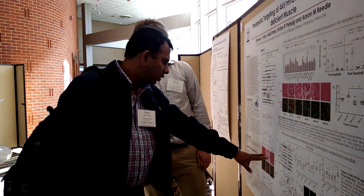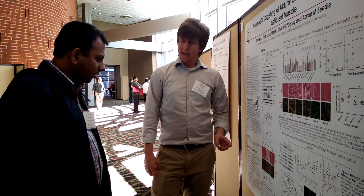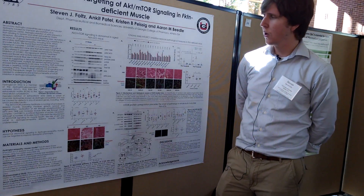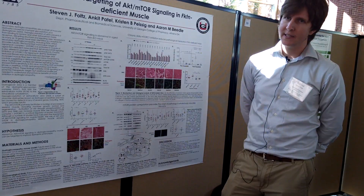What I think is the so-what factor for this is that the drug we're using is clinically available already. It's actually been used for probably 30 years and it's pretty well known as an anti-cancer drug. So for muscular dystrophy, because they're genetic diseases,